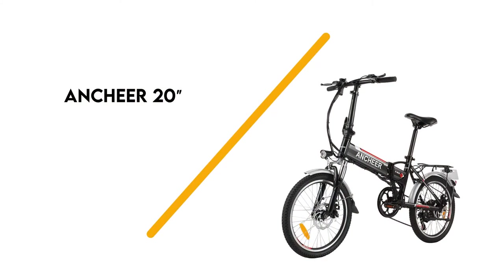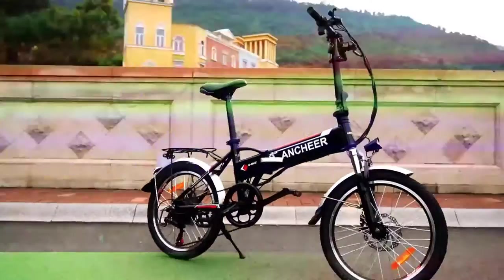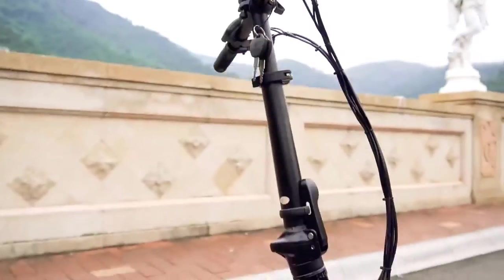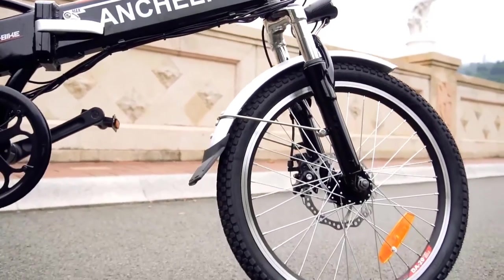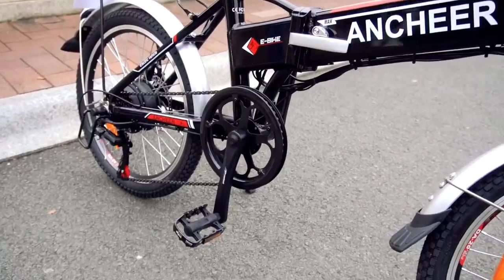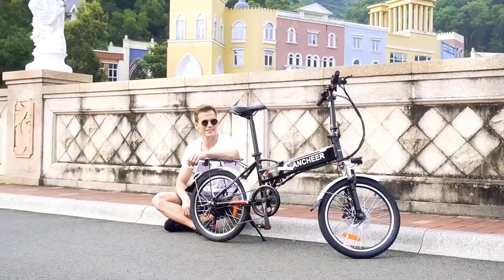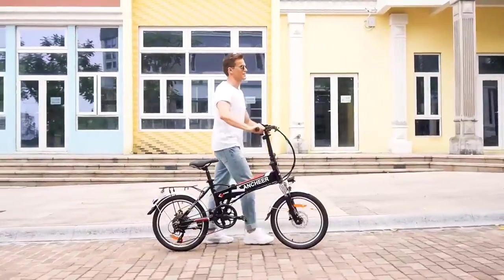Number 1: ANCHEER 20. With an aluminum frame and a removable battery, the ANCHEER 20 is the perfect e-bike for those who don't want to lug a heavy bicycle around. The ANCHEER 20 weighs just about 50 pounds, but this drops even further when the battery is removed.